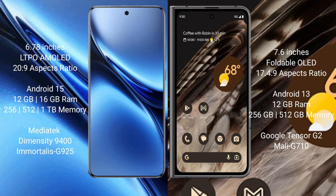The Vivo X200 Pro runs on Android 15, while the Google Pixel Fold runs on Android 13. The Vivo X200 Pro comes with 12GB or 16GB RAM and 256GB or 512GB internal storage, powered by the Dimensity 9400 processor with GPU. The Google Pixel Fold comes with 12GB RAM and 256GB internal storage, powered by the Google Tensor G2 processor with Immortalis G710 GPU.